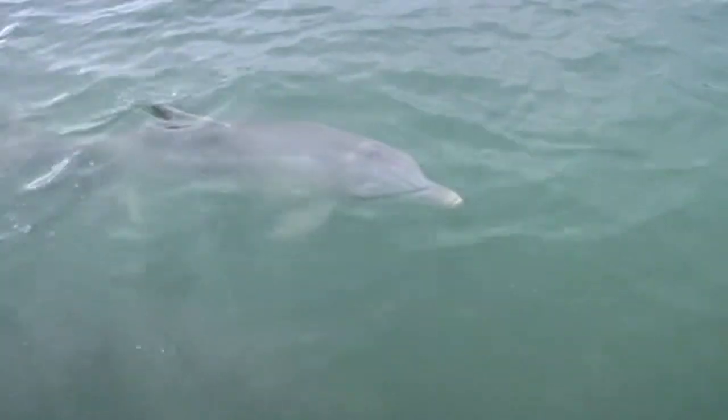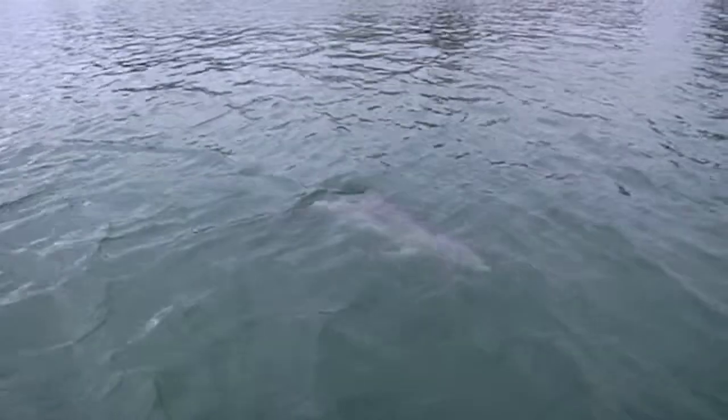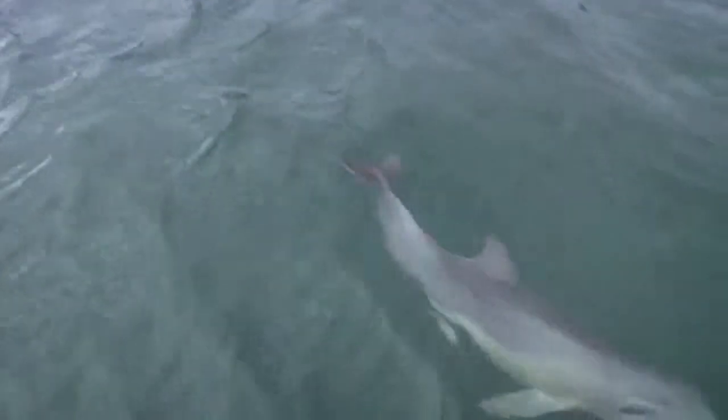But if this unique pod of dolphins is going to survive in South Australia's urban waters, it's important that their environment is protected.